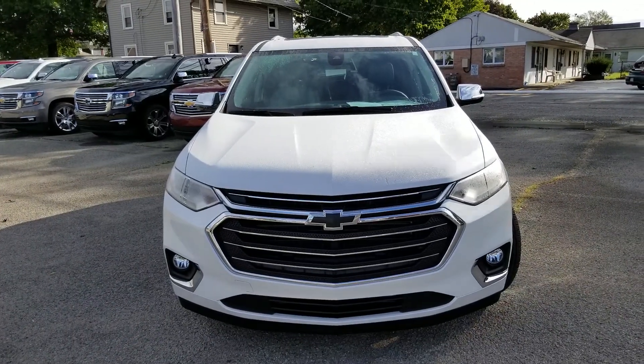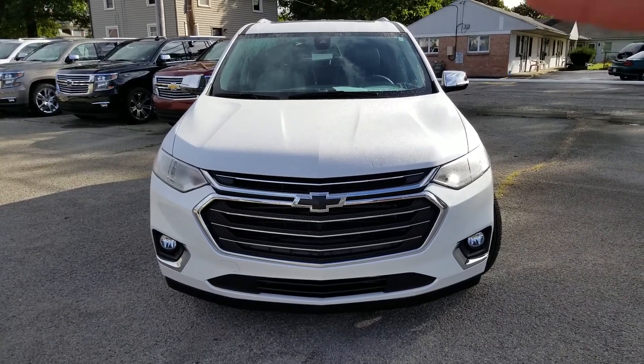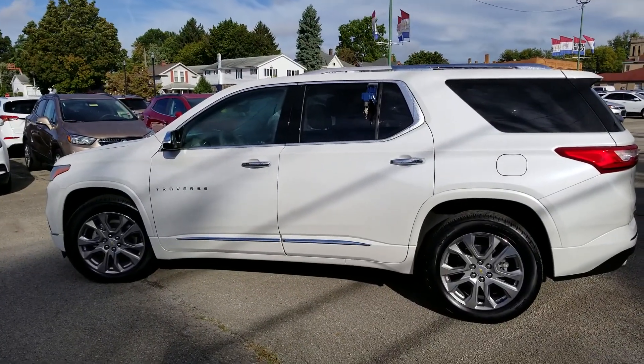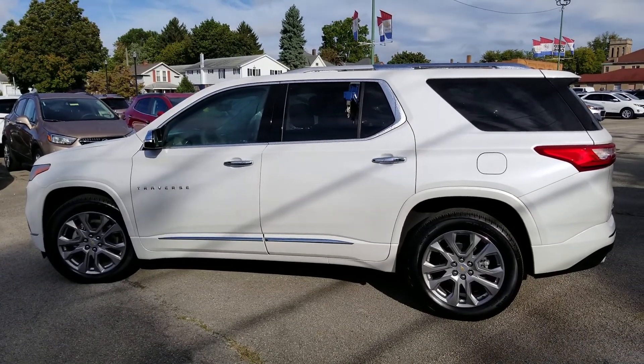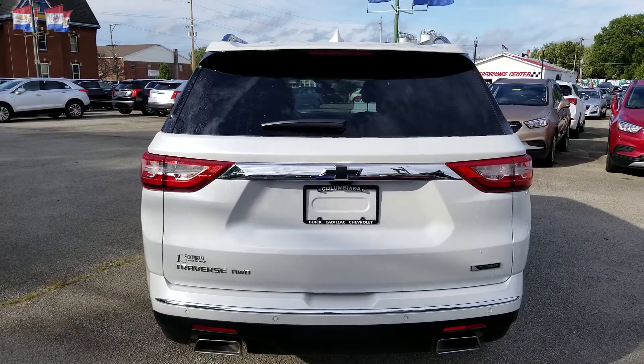Here's a look at the front. Nice blacked out Chevy bow tie. I got a forward facing camera right behind the rear view mirror. And here's a look at the driver side. Beautiful color. Let's have a look at the back — here's a look at the back.